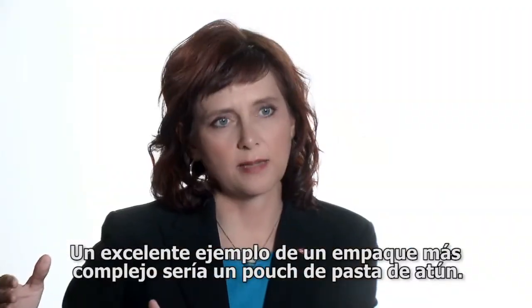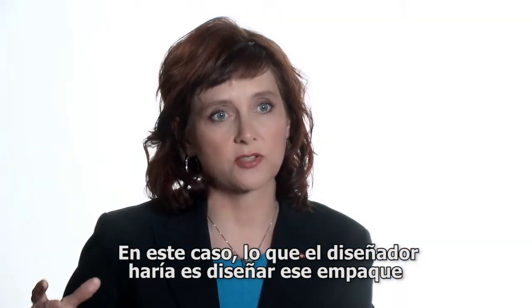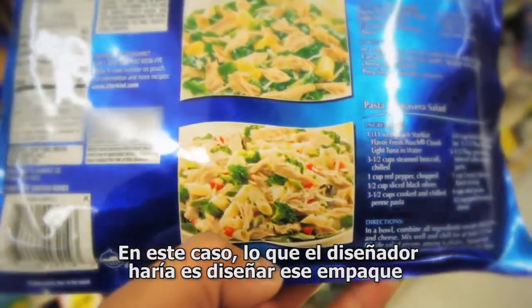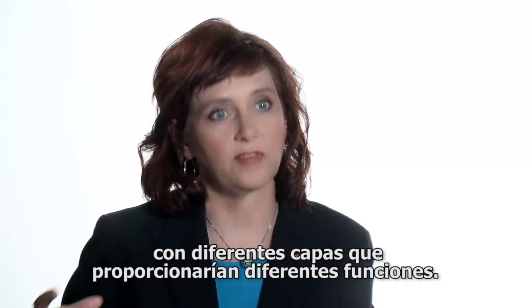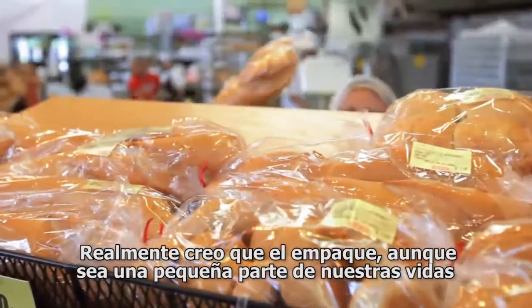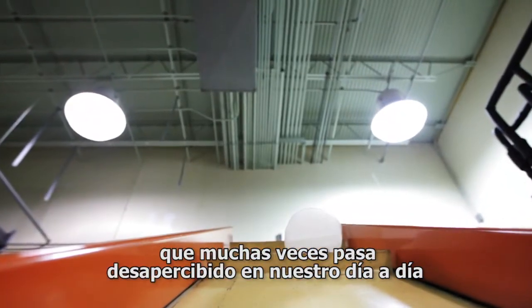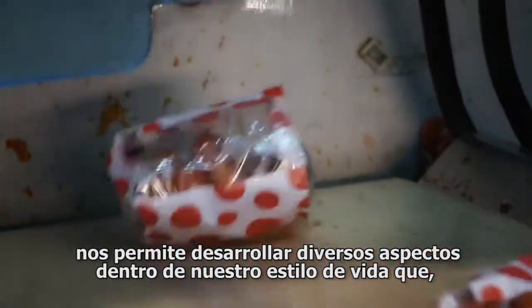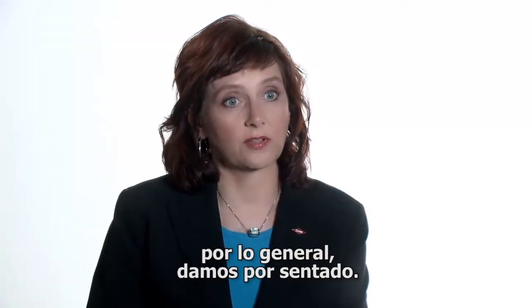A great example of a more complex package would be a tuna fish pouch. What a packaging designer will do is they will design that package with different layers that will provide different functions. I really believe that packaging, though it's a small and maybe not frequently noticed part of our lives every day, it enables a lot of aspects of our lifestyle that we essentially take for granted.